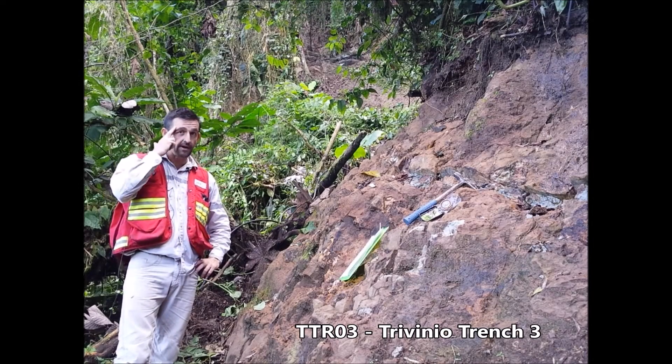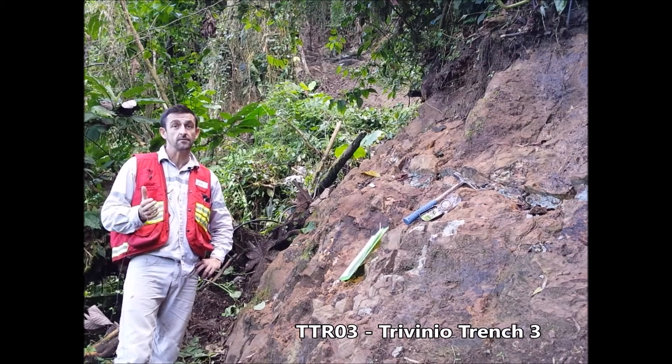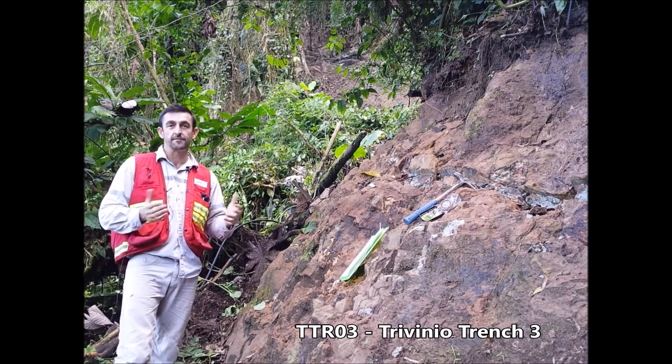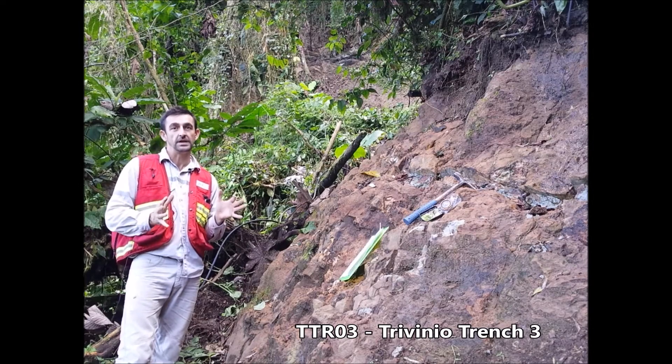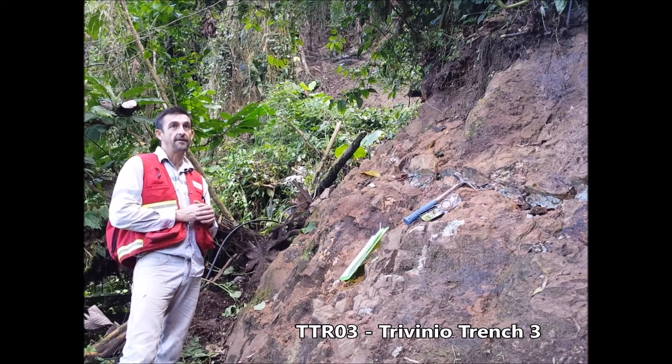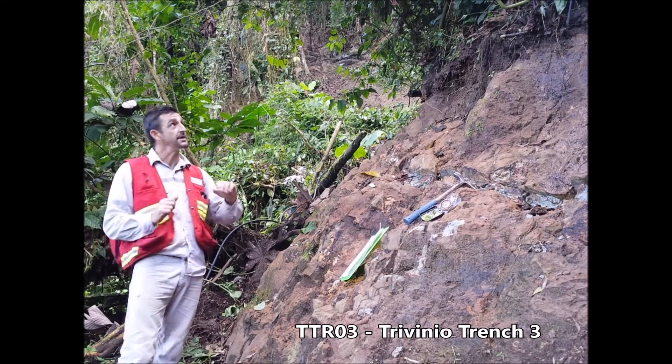Defining the area of outcropping mineralisation does take quite a bit of time. As you can see we're in jungle and we're clearing these outcrops. The extent of mineralisation has not been mapped fully yet; however we do have outcropping porphyry-style mineralisation over an area of around 300 metres by 200 metres.